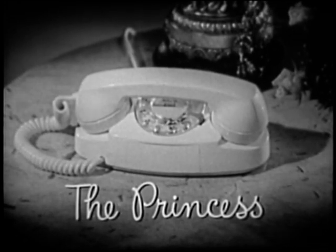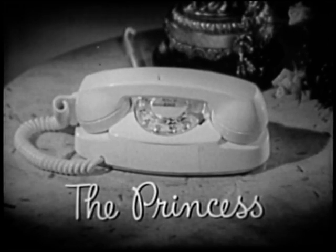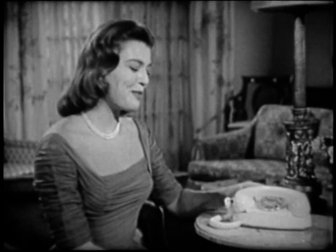This is the Princess Phone, an exciting new extension telephone. Hello, I'm Marilyn Vanderburg. Isn't this new Princess Phone lovely?